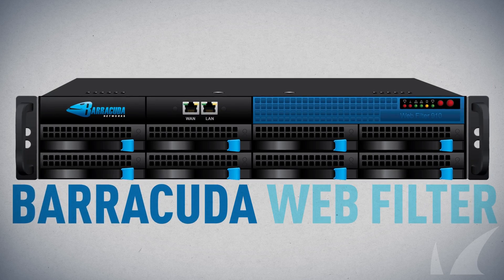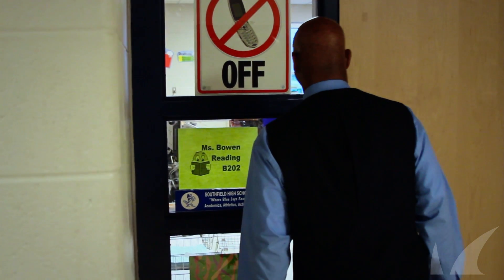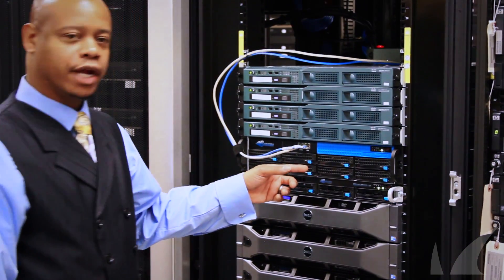This is where the Barracuda web filter comes into place. Any network administrator can use this. It's very user friendly and it's quick and easy. I can track where kids are going and it does detect whether a workstation is going out to a malware site.